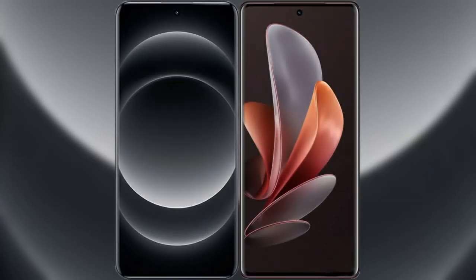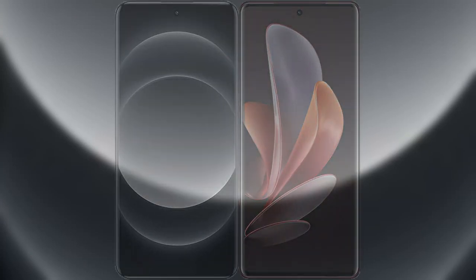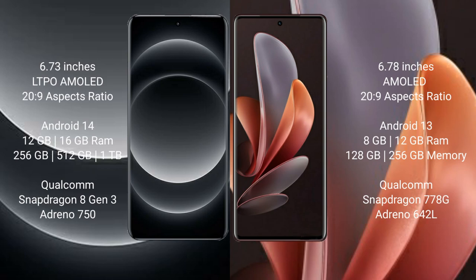I will compare the new Xiaomi 14 Ultra with Vivo V29. Xiaomi 14 Ultra comes with a 6.73-inch LTPO AMOLED display and Snapdragon processor. Vivo V29 comes with a 6.78-inch AMOLED display and Snapdragon processor. Xiaomi 14 Ultra runs on Android 14, while Vivo V29 runs on Android 13.